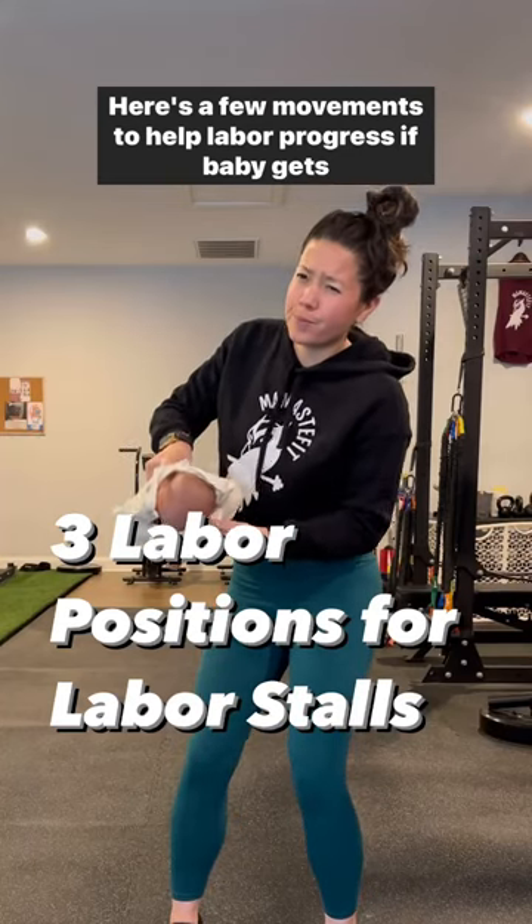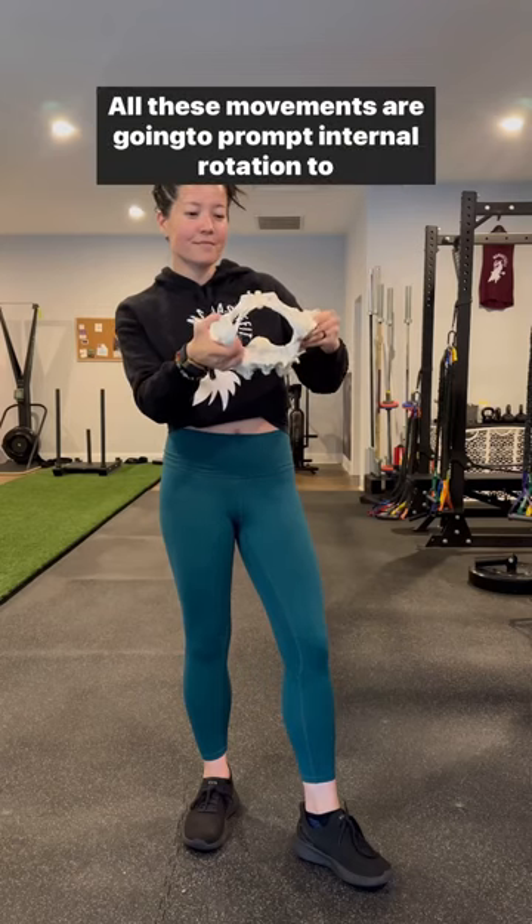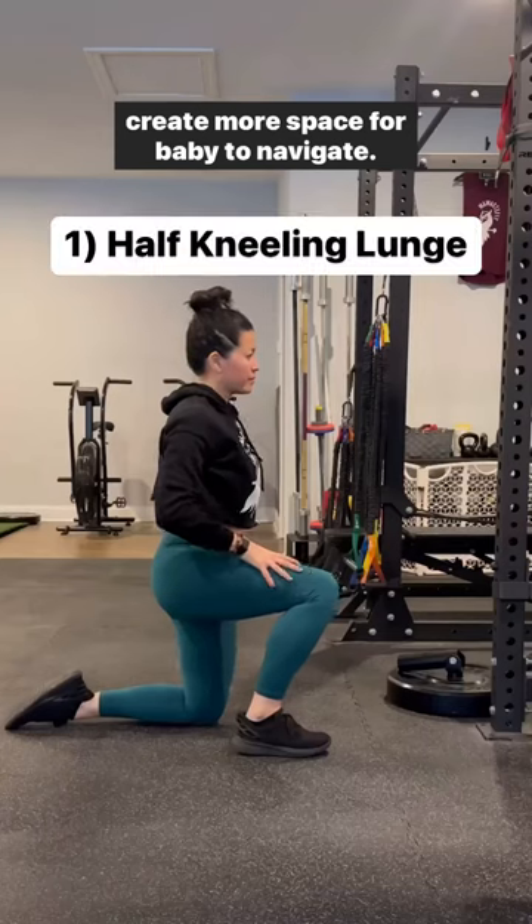Here are a few movements to help labor progress if baby gets stuck in the lower portion of the pelvis. All these movements are going to prompt internal rotation to create more space for baby to navigate.